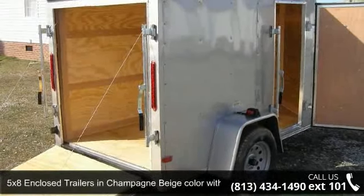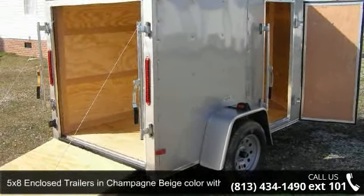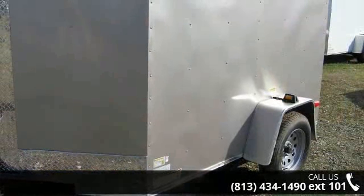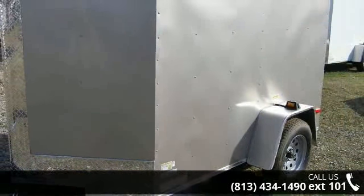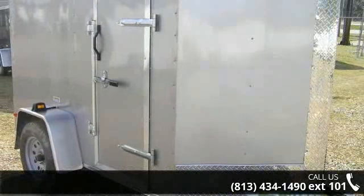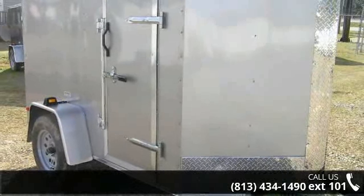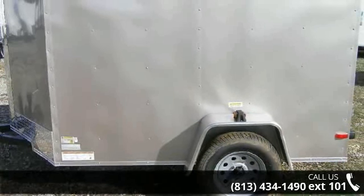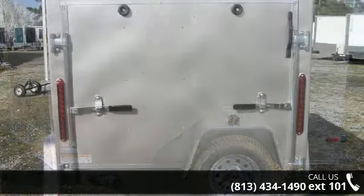Presenting the 5x8 enclosed trailer in champagne beige color with ramp and side door. If you are looking for a quality trailer, consider this one. This unit is priced just right and comes equipped with many desirable features. Call now to speak with the dealer and find out why we are the preferred destination for quality trailers.